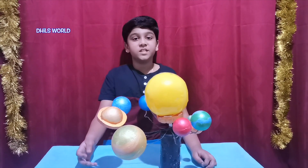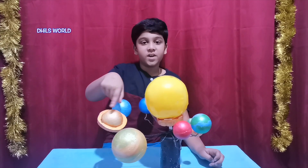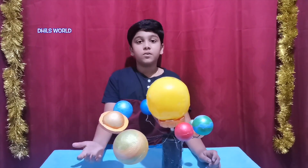Saturn is the second largest planet in our solar system. It has a system of rings around it. The rings are made up of dust, rock and ice.